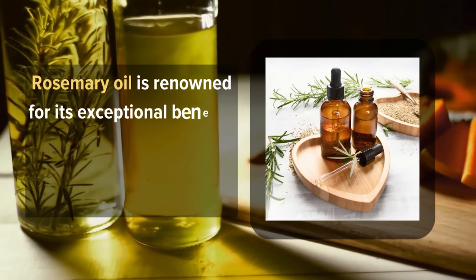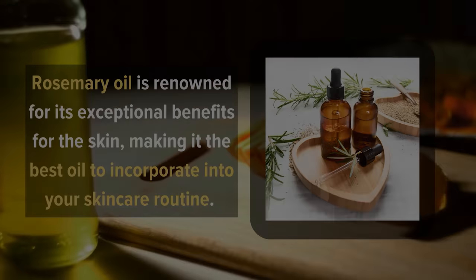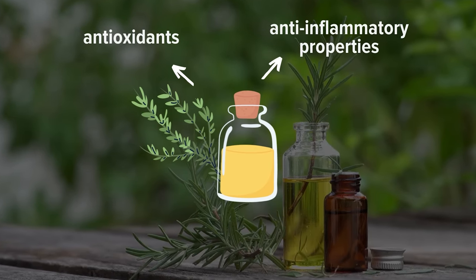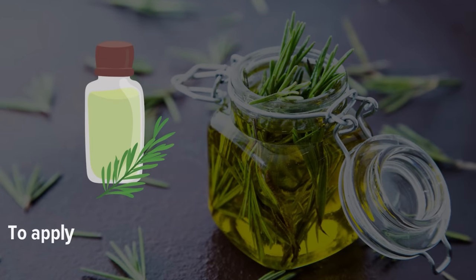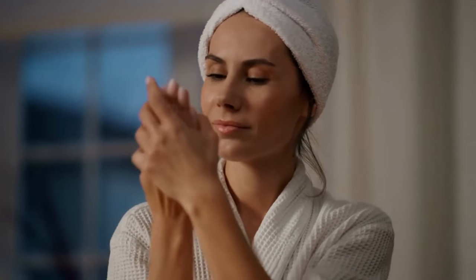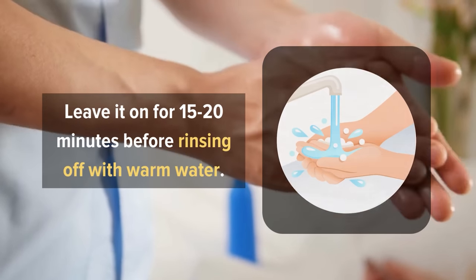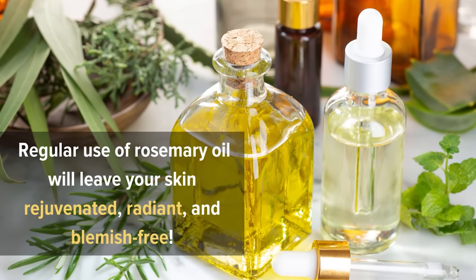9. Rosemary Oil. Rosemary oil is renowned for its exceptional benefits for the skin, making it a great oil to incorporate into your skincare routine. Packed with antioxidants and anti-inflammatory properties, rosemary oil helps combat signs of aging, reduce acne, and improve overall skin health. To apply it, dilute a few drops of rosemary oil in a carrier oil such as jojoba or coconut oil. Gently massage the mixture onto clean skin, focusing on areas of concern. Leave it on for 15 to 20 minutes before rinsing off with warm water. Regular use will leave your skin rejuvenated, radiant, and blemish-free.